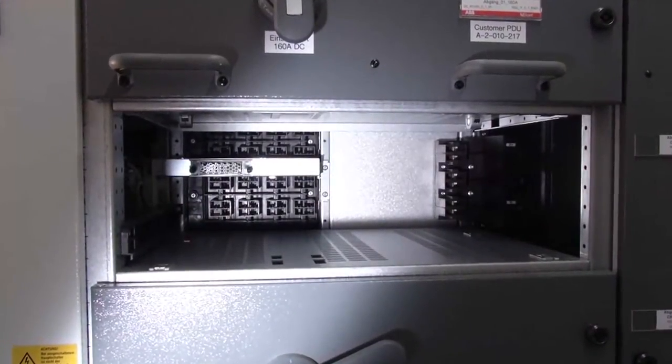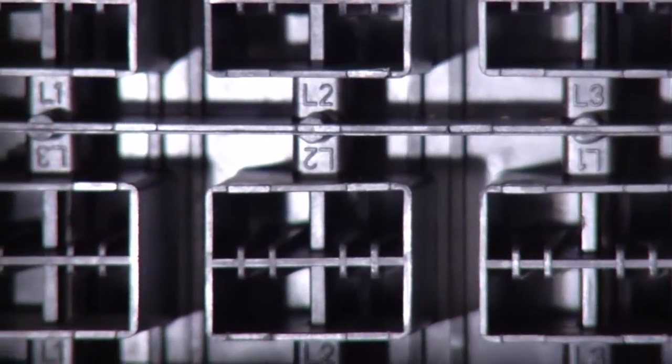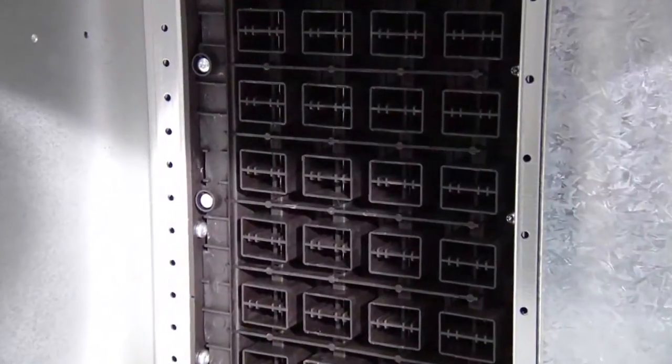The multi-function wall is an exclusive ABB safety feature. Competitors have tried to copy it, but those imitations do not provide the same safety as our original design.